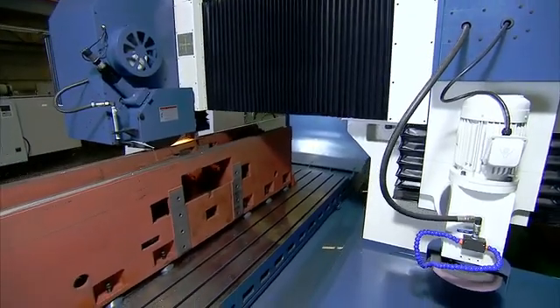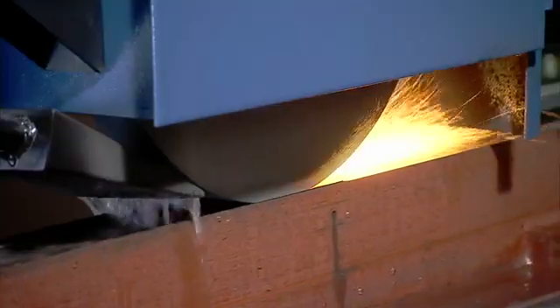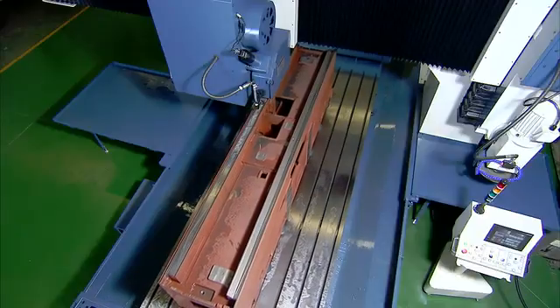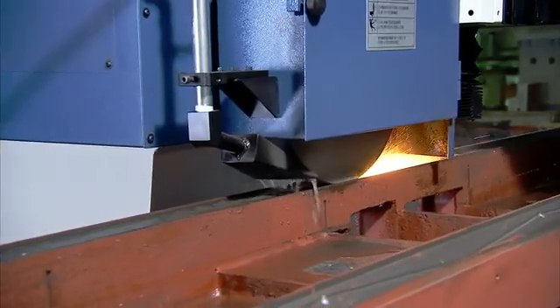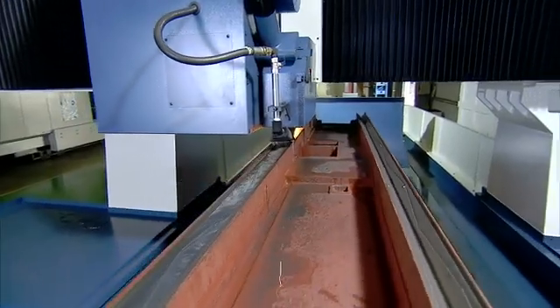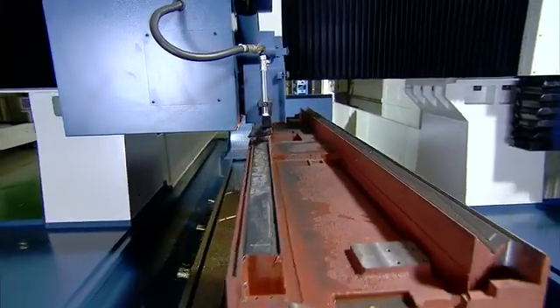Let's have a look at the KGP in action. As you can see, this very large workpiece is no problem for the KGP, with high precision grinding from both heads for a perfect surface finish on this huge workpiece.